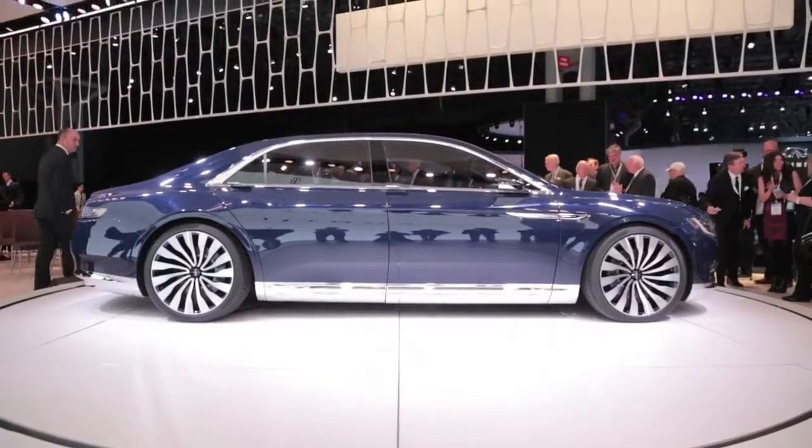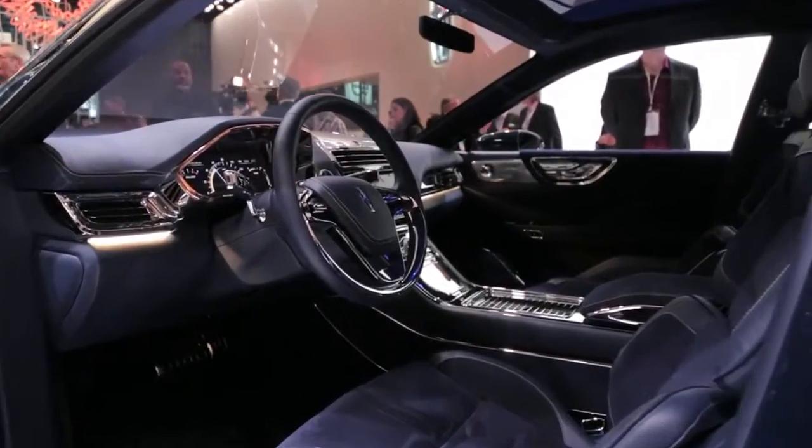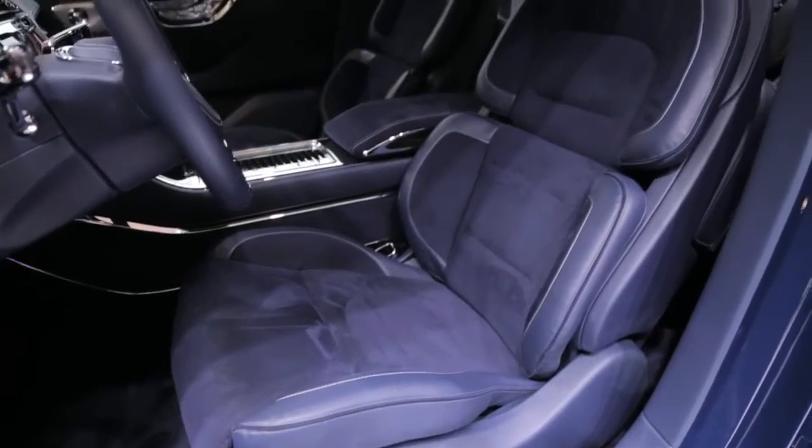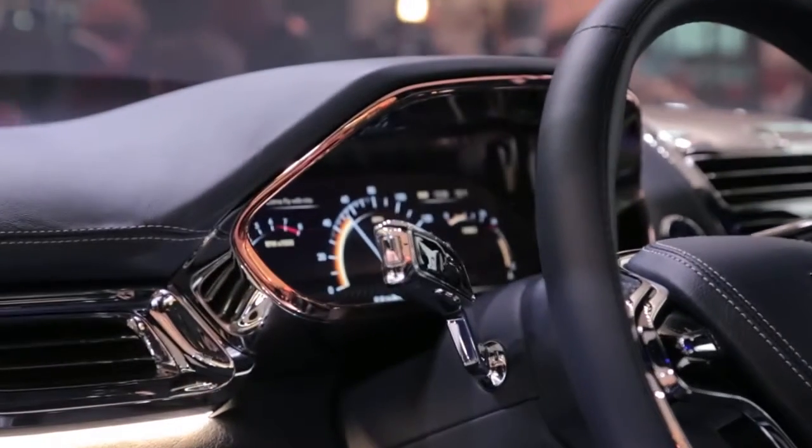But the Continental's interior is where the action is really at. Much of it is trimmed in Venetian leather, while the seats are gussied up with Alcantara. Adding a rich touch, the carpets are made of wool, and the instrument cluster is trimmed in rose gold.